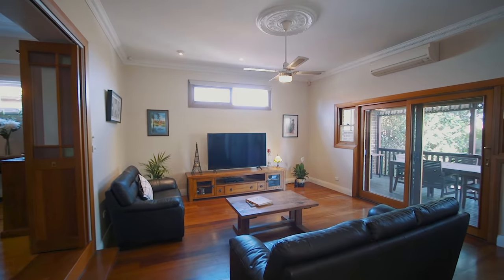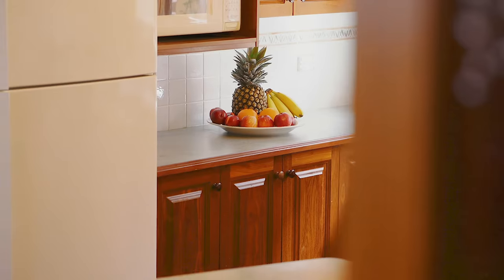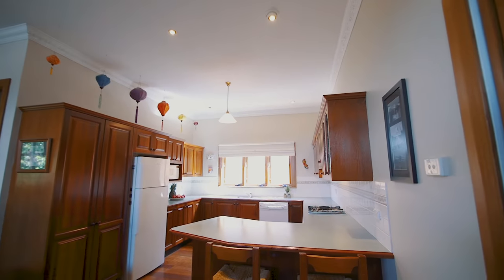You've got huge and separate lounge and dining areas, and an oversized timber kitchen with gas appliances.